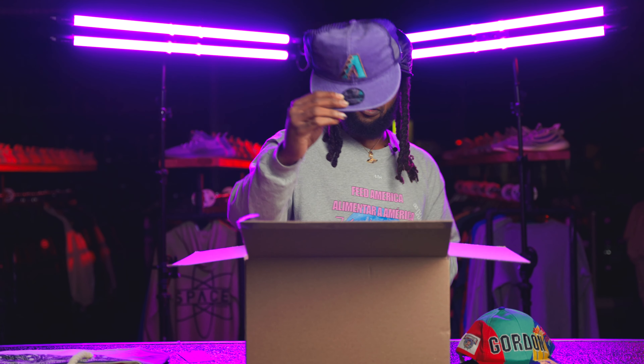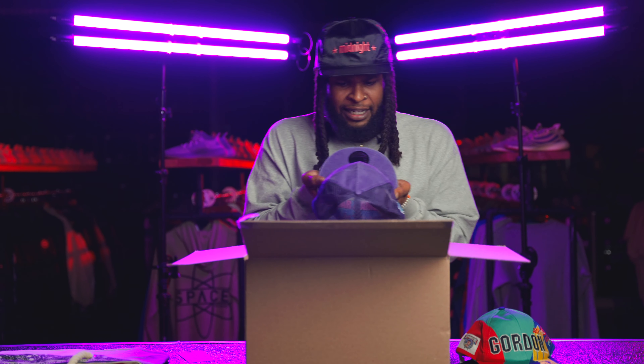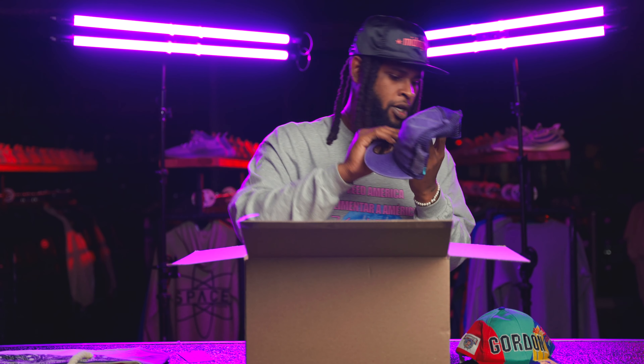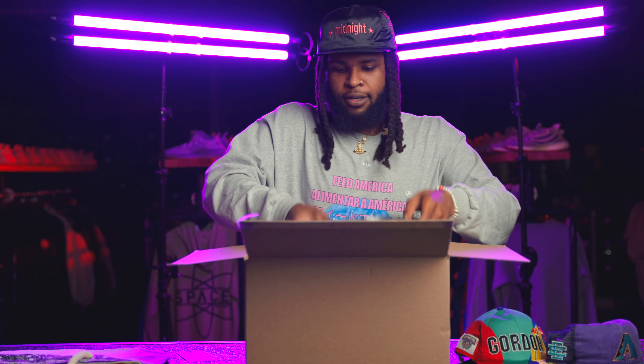Shout out to Eric Emmanuel — oh, this is a Diamondbacks trucker with a little faded denim look on the front. It gives it that vintage vibe, really dope piece. Cool colors, you can run that with a lot of shorts. You've probably seen a lot of people rock Eric Emmanuel shorts this summer — he's been killing it.